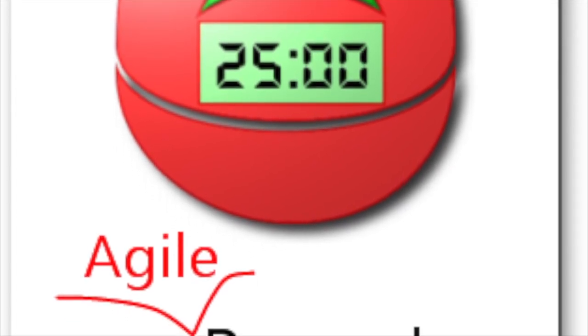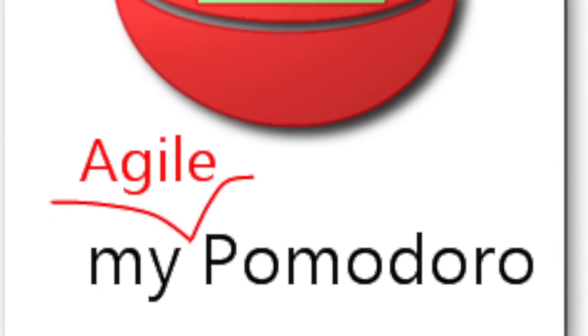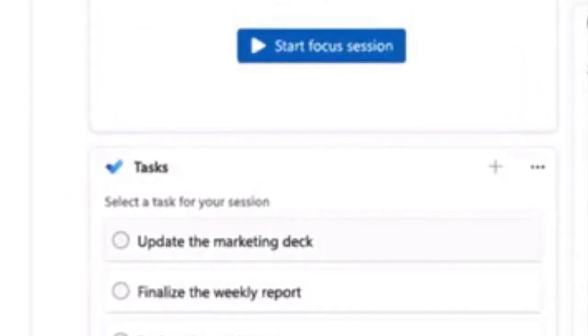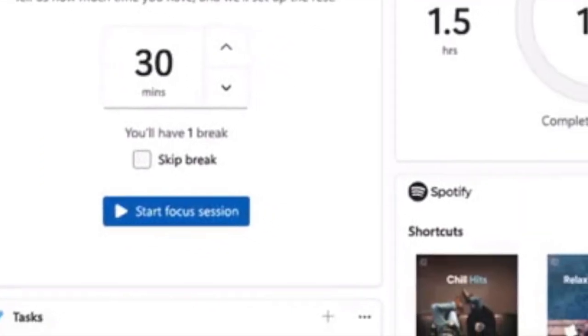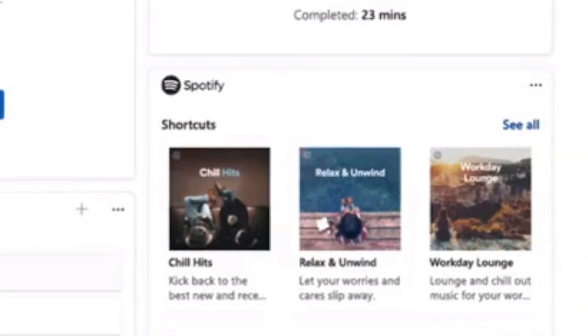Hence why Microsoft has now adopted this technique and developed a Windows 11 feature around it. The new Microsoft app starts you off by asking you to select a task from the Microsoft To-Do list. It will then prompt you to set a timer and pick a Spotify instrumental-based playlist. The playlist will stop once the timer is up and will resume after your short break is over.